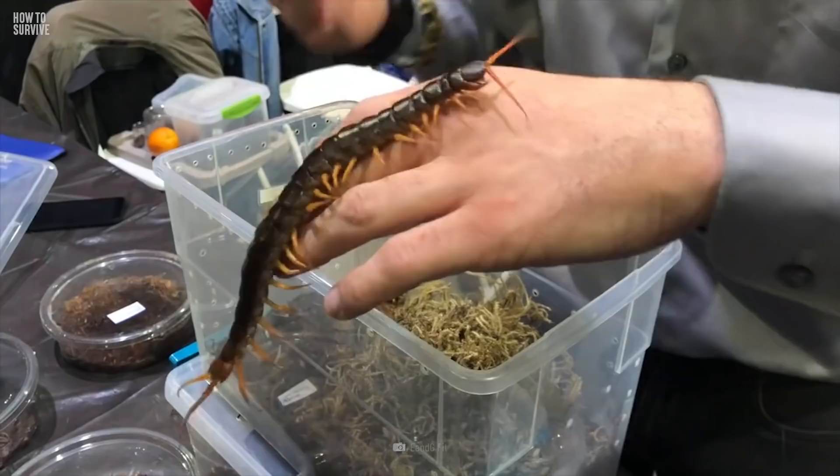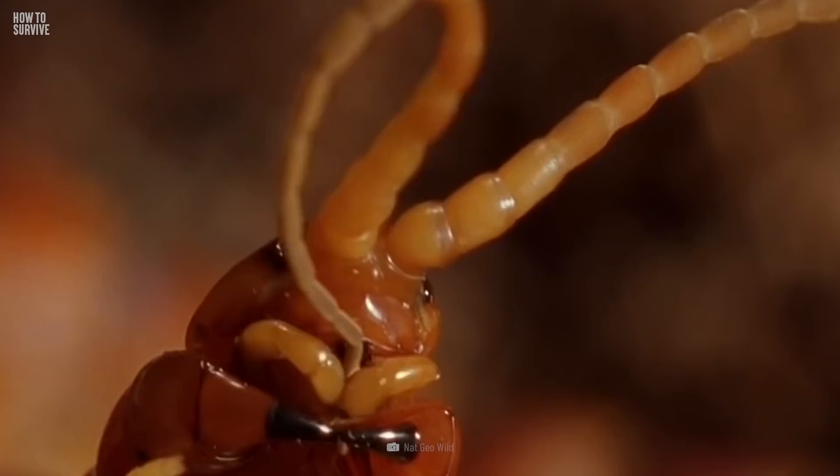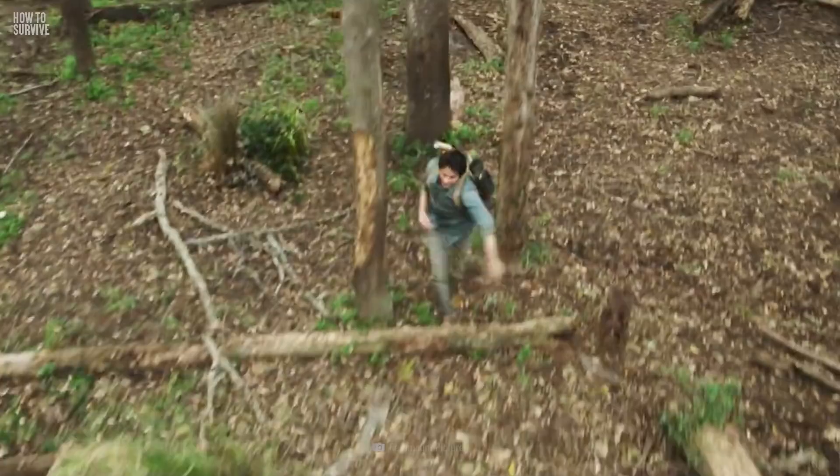If you see a giant centipede crawling on the floor, don't come near it. They are surprisingly fast creatures, with long legs and many of them. Centipede means 100 feet in Latin, but don't be fooled by the name — depending on the species, these arthropods can have up to 191 pairs of legs. So when those 382 long legs start heading for you, you'd better start running.